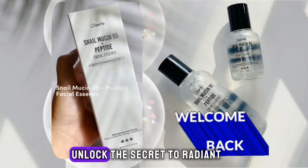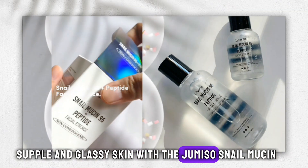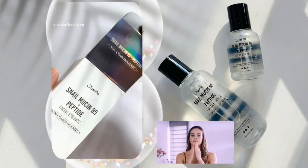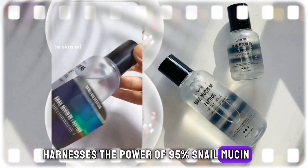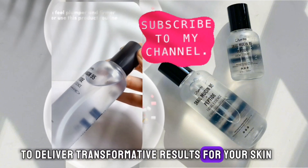Hi beauties, welcome back. Unlock the secret to radiant, supple, and glassy skin with the Jumiso Snail Mucin 95 Plus Peptide Facial Essence. This potent essence harnesses the power of 95% snail mucin and 5 types of peptides to deliver transformative results for your skin.